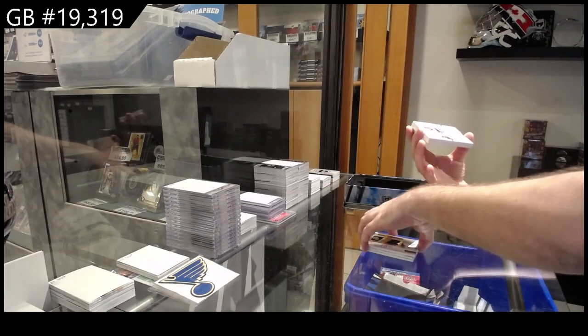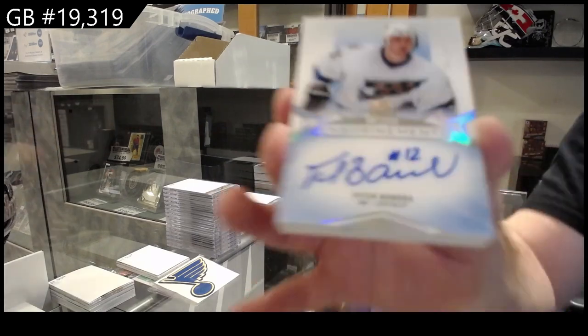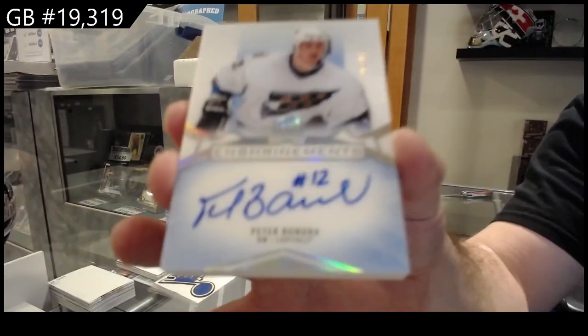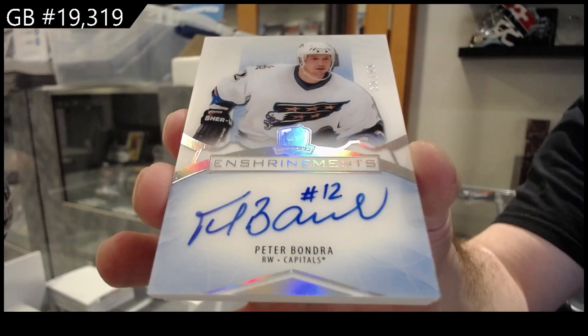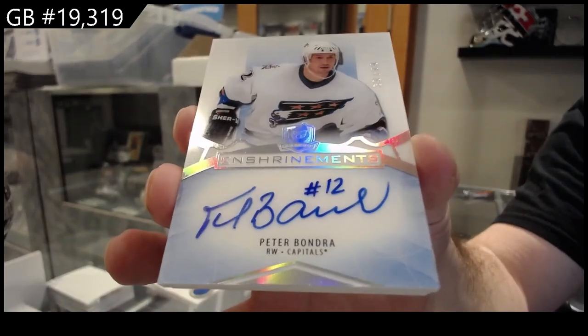We've got a 99 enshrinement auto — Peter Bondra. 99 Bondra, beautiful Capitals card.